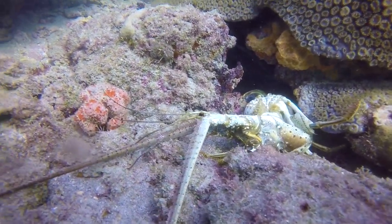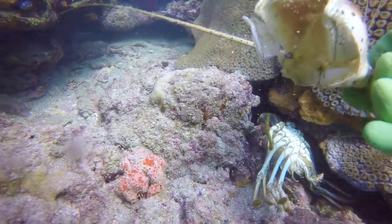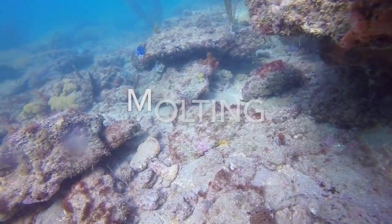Here's a lobster shell — there's no lobster living inside. Lobsters actually grow a larger shell inside the existing one and break out of it after it gets too large. This process is called molting.